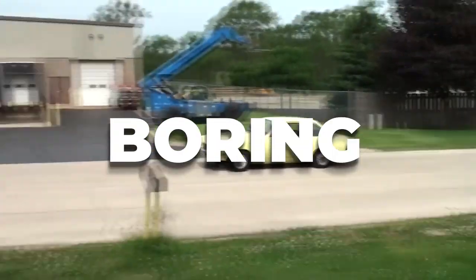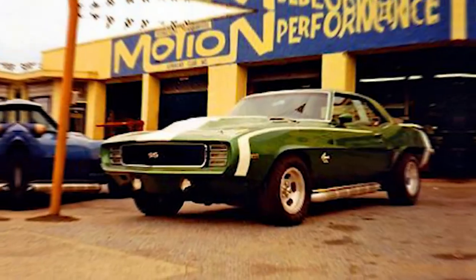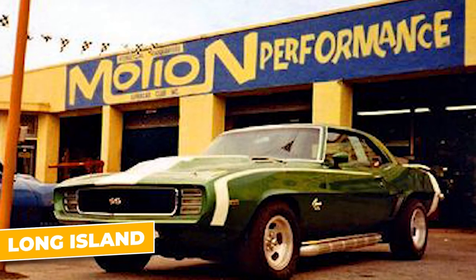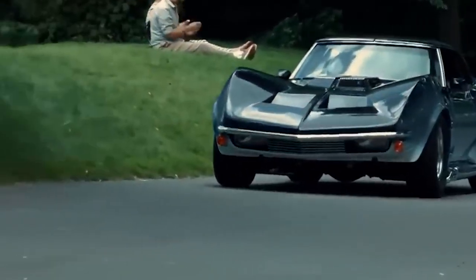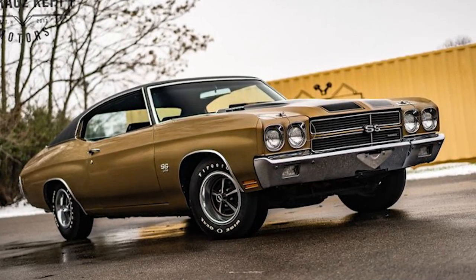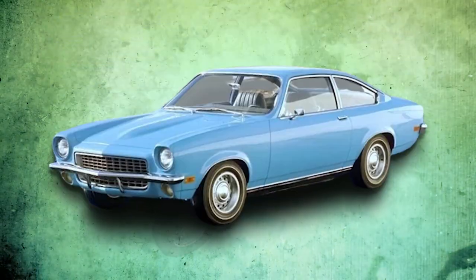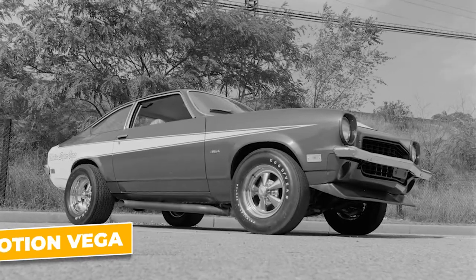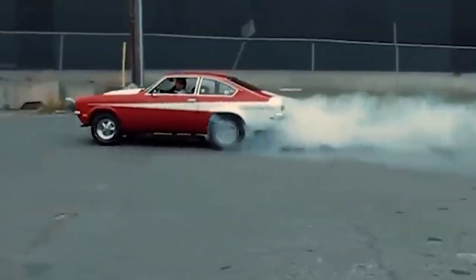Compact, economical, and let's face it, a bit boring. But where some saw limitations, others saw potential. One of those visionaries was Joel Rosen, the mastermind behind Motion Performance. Located on Long Island, Motion Performance had already made a name for itself by creating some of the most outrageous dealer-built performance cars of the era. Their job was to take stock Chevrolets and transform them into street-legal monsters. Rosen had a wild idea: what if you took the lightweight, nimble chassis of the Vega and stuffed it full of good old American V8 muscle? The result was the Motion Vega, a car that looked like it belonged in the slow lane but performed like it was born on the drag strip.